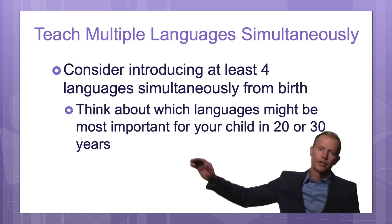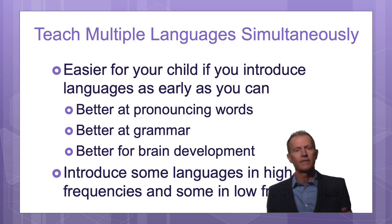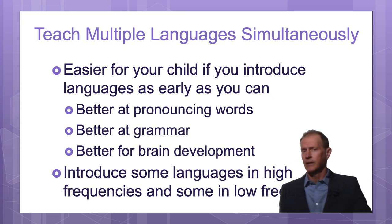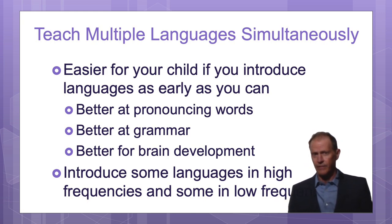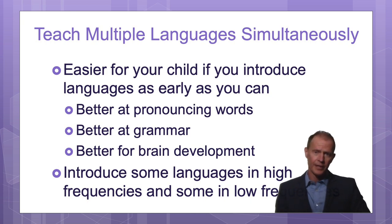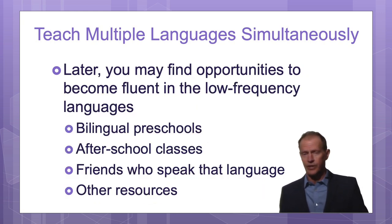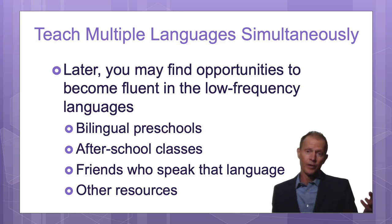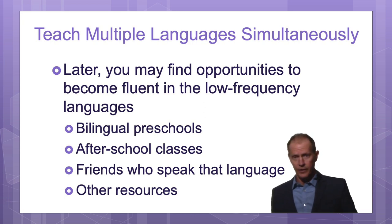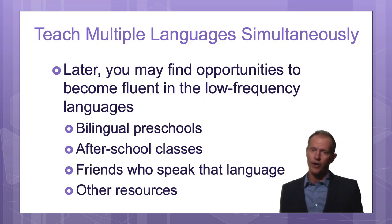If they need to learn those languages, it will be much easier if they were introduced early in life — even if you're not spending many hours a day on it, even just a few hours a week, maybe while they're playing or you're busy with another activity. The baby can be introduced to these languages, and over a long period of time, while the brain is developing, they can start to learn them. Maybe you'll find a preschool or an after-school class where they can get more of that language, or friends who speak it. For some of you it will be easy because you already speak other languages, but if you don't, not introducing it early will just make it harder as the child gets older.